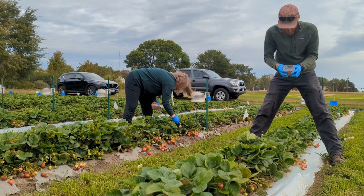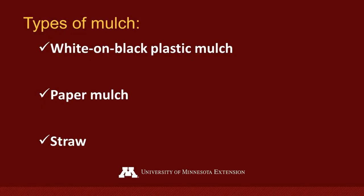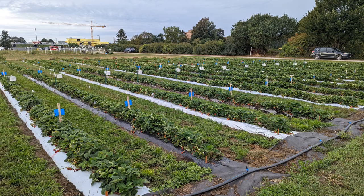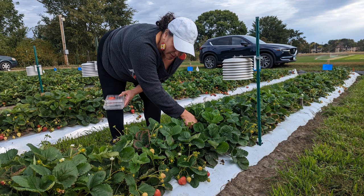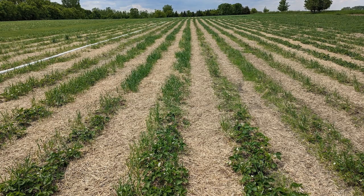The first line of defense against weeds for day-neutrals is mulch. Mulch over the strawberry rows simply creates a physical barrier between the soil and sunlight to prevent weeds from germinating and growing. A grower can choose between plastic mulch, paper mulch, or straw. We've seen growers using cardboard but can't vouch for its effectiveness or ease of use since it hasn't been included in our trials.